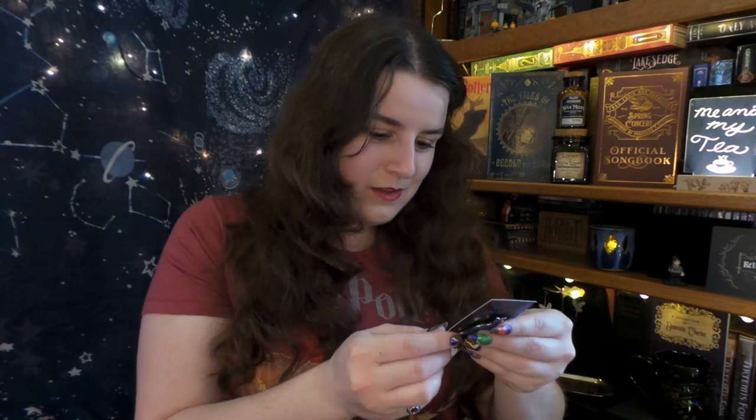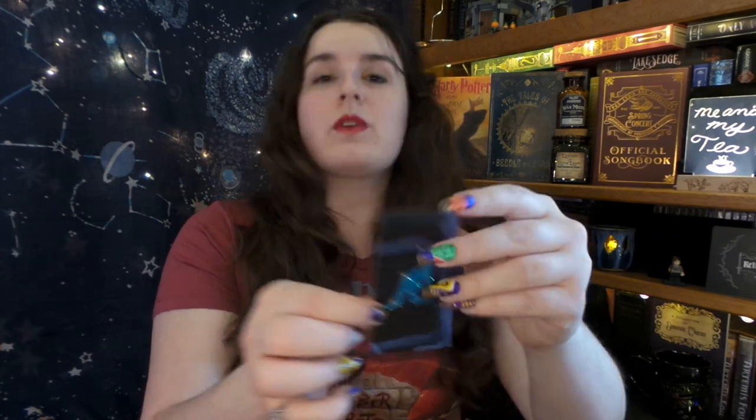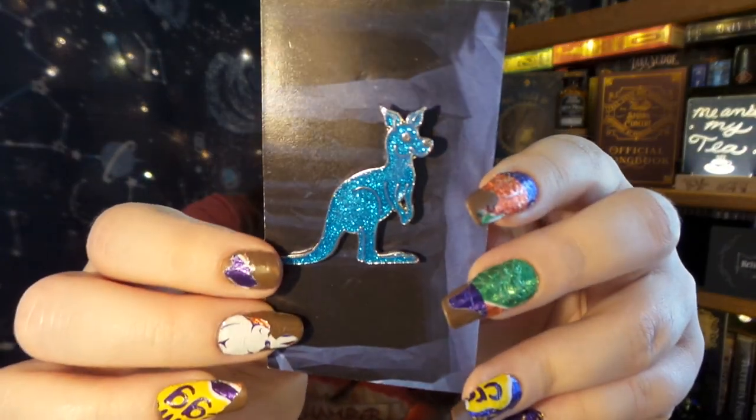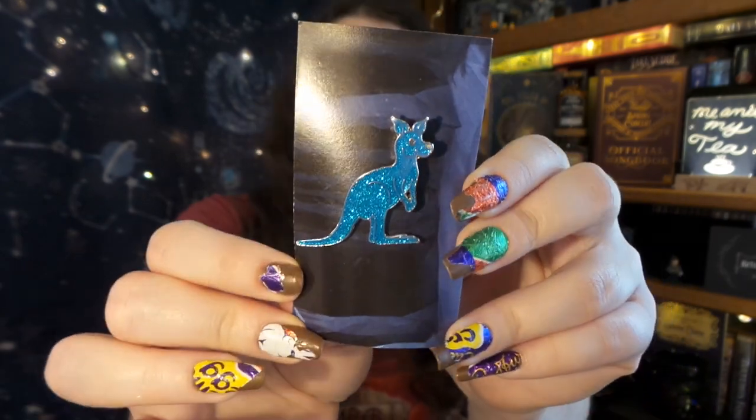Another pin! This pin benefits Australian relief efforts, so that is really cool — it is a little kangaroo patronus and it's sparkly and adorable. I shall put that with the rest of my patronus pins — I have several.